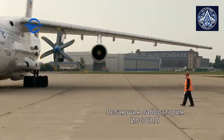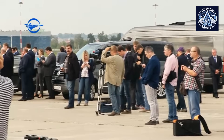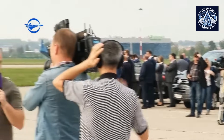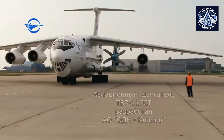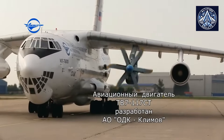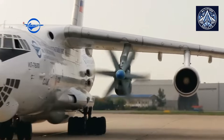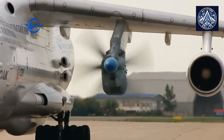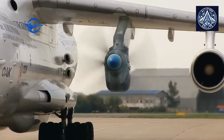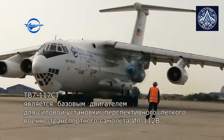Mass production is anticipated to commence after successful testing. The TVRS-44 Ladoga regional aircraft is intended to be equipped with the ST-02 variant. Currently, this engine undergoes rigorous certification and testing, with operational deployment scheduled for the near future. It is a derivative of the ST family optimized for regional aviation applications in order to increase efficiency and reliability.